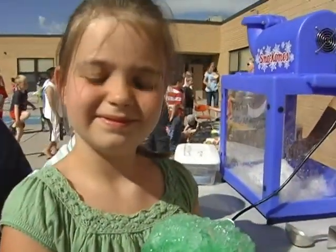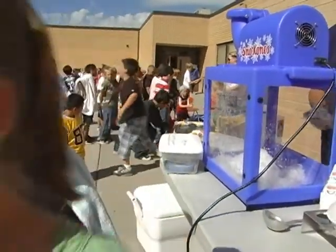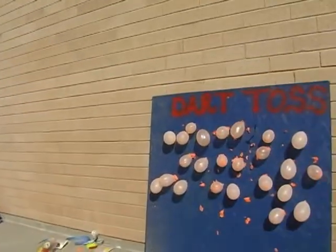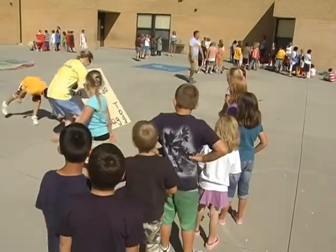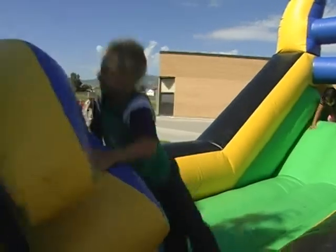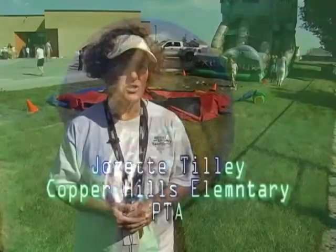It's just carnival days and we have set up a dart toss, a can toss, a beanbag toss, and the bounce houses — just different things that you might find at a carnival. And then they just rotate so they get a chance to try everything.